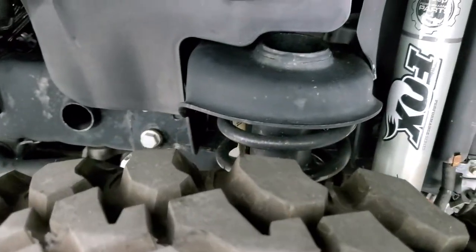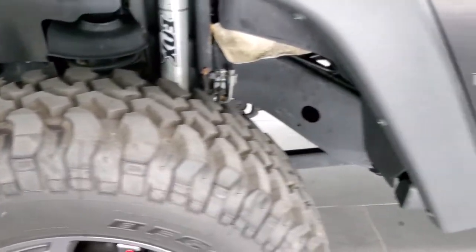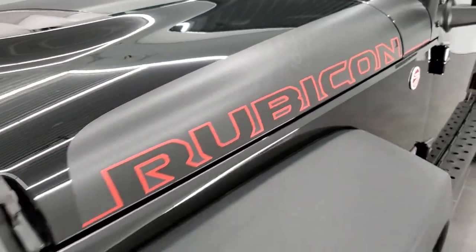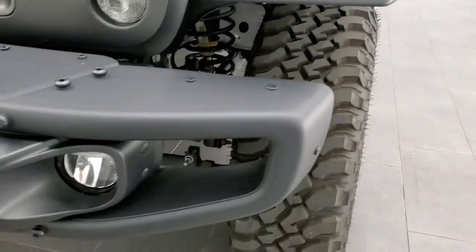They also come with the Fox Shocks from the factory with that Recon Package. The front fender is in excellent shape. You also get these heavy-duty Rubicon decals on the side — those are just stickers, so if you didn't like them you could always take them off.